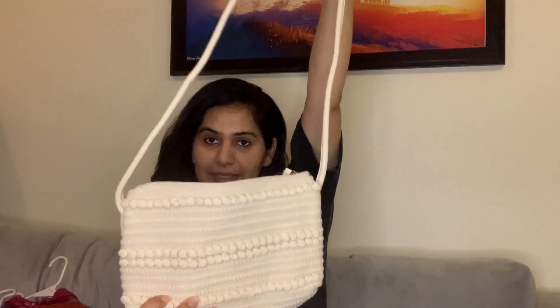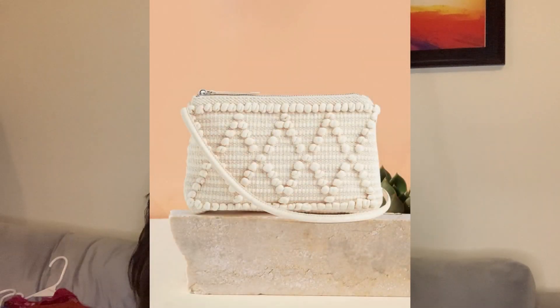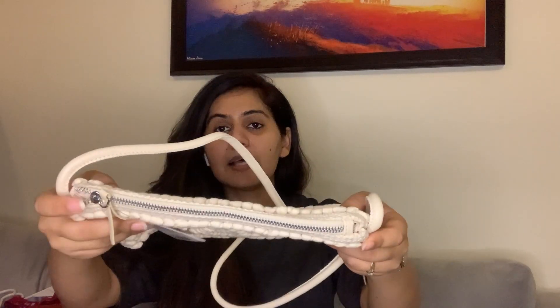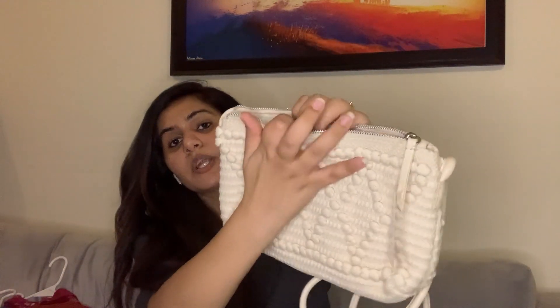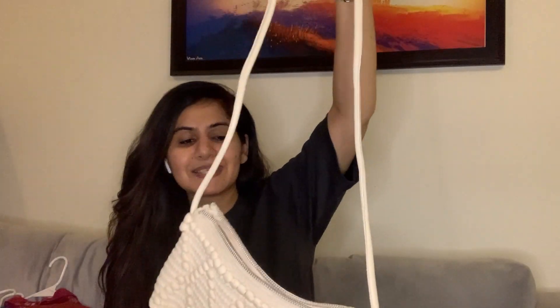The last purchase is this cute macrame sling bag from H&M. It's a cream or off-white color with a silver zipper, one main compartment and a smaller inner compartment. It has a macrame design on the outside with a string strap. You can style it with dresses, denim, or t-shirts — it's a casual bag. I found it really pretty, it's from a reputed brand so quality is solid, and it was still available on Myntra.